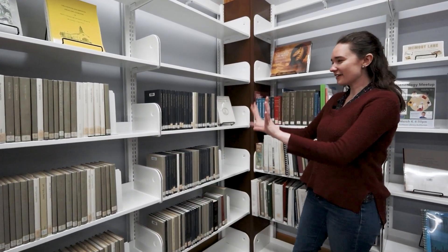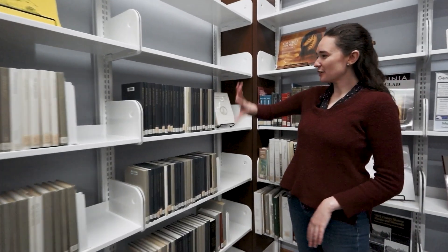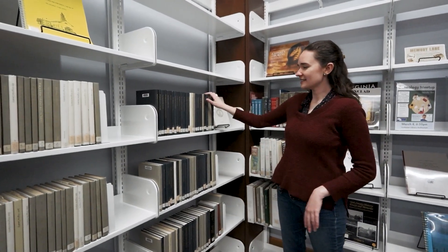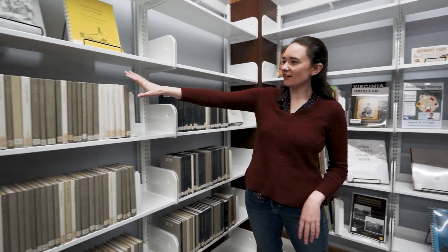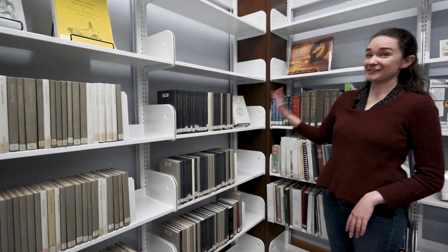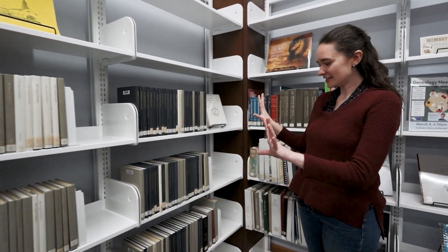This is our Civil War area. All of these books are about battles, largely in Virginia but also all kinds of other places. These books here are about different regiments from the Virginia cavalry, infantry, and things like that. So if you're into Civil War history, this is a really good place to look.